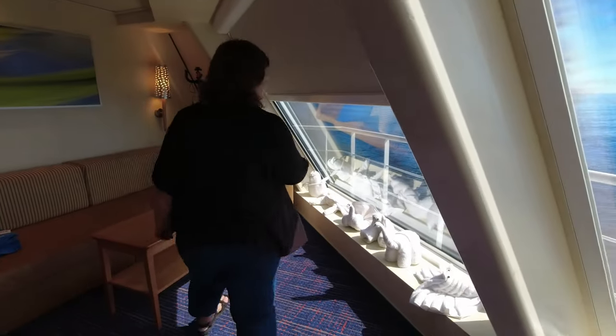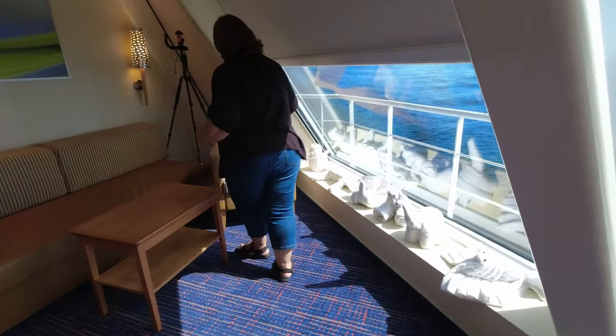Over here we have all our carnival animals for the week that our room steward makes for us.